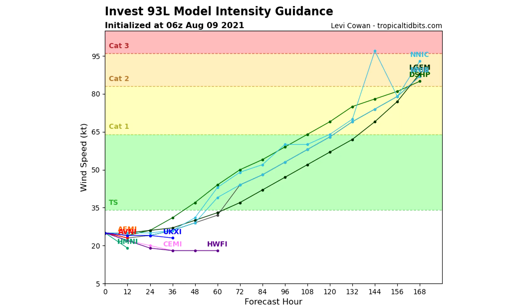For the intensity guidance on Invest 93L, the weaker of the two: there are a few models that take it straight to hurricane status, but I'm not buying that — usually there's a group of models that do something unusual like that and it's rarely the likely scenario. Many models are suppressing this one below tropical storm status, and I'm much more on the side of those models, keeping it really low and basically breaking up within the next 60 hours.